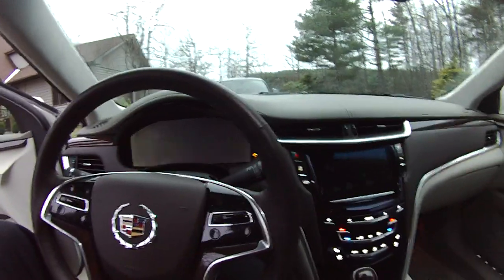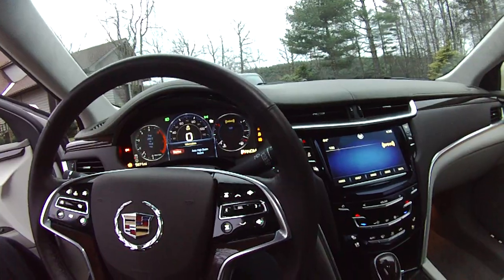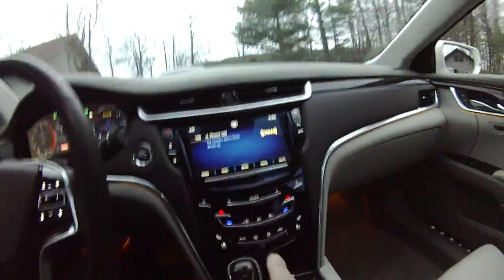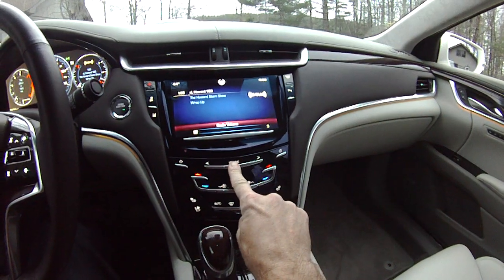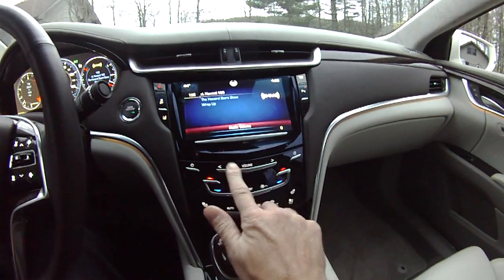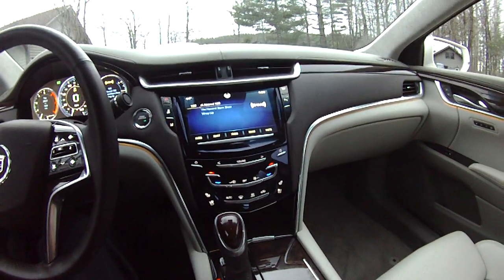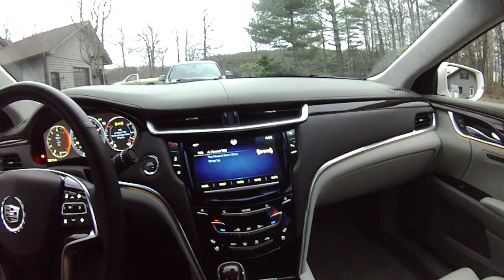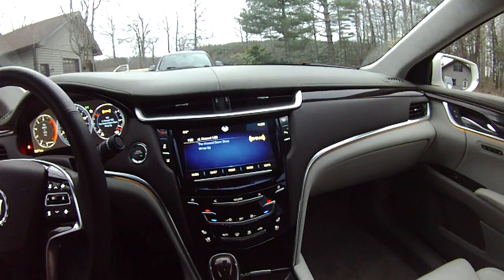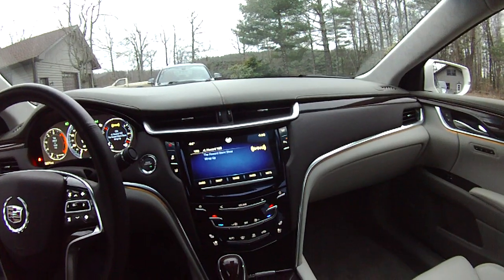I'll turn it on. You'll see the full LCD display dash panel that's driver configurable. And here are the control surfaces, which GM calls haptic. Basically, they are finger-touch — you just slide your finger, you don't push anything. And another neat thing this car can do is actually sense the presence of your hand. The screen will default and go back to its standard setting, and some of the visible icons will go away. When you put your hand near it, they'll pop back up.